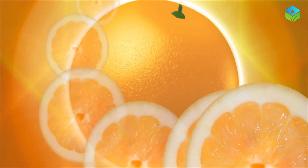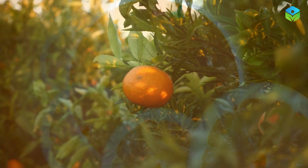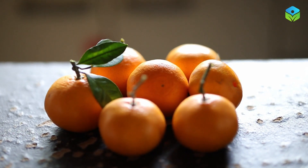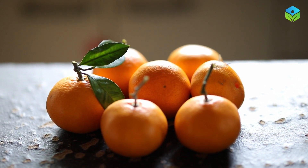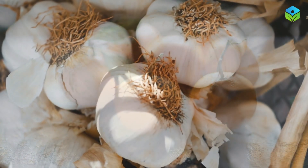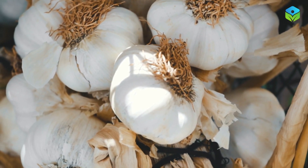Citrus fruits such as oranges and grapefruits make our list due to their high vitamin C content. Vitamin C is essential for collagen production, which supports the strength and flexibility of blood vessels, aiding circulation.